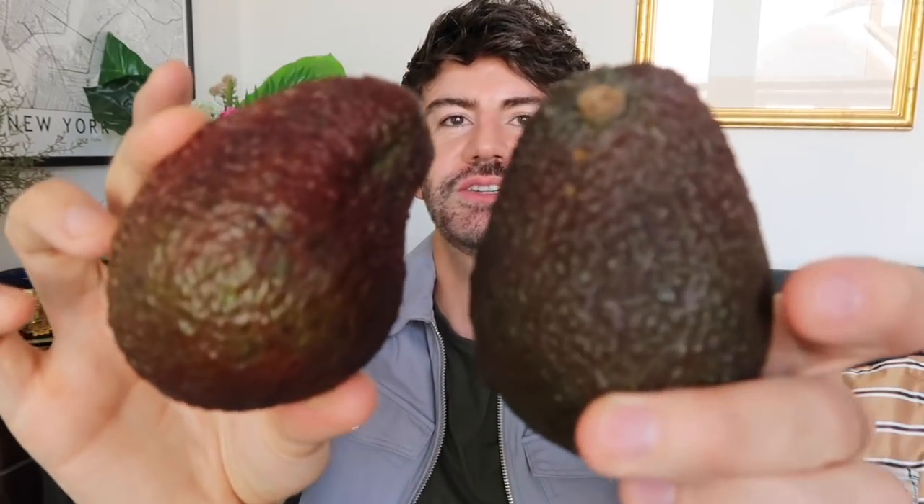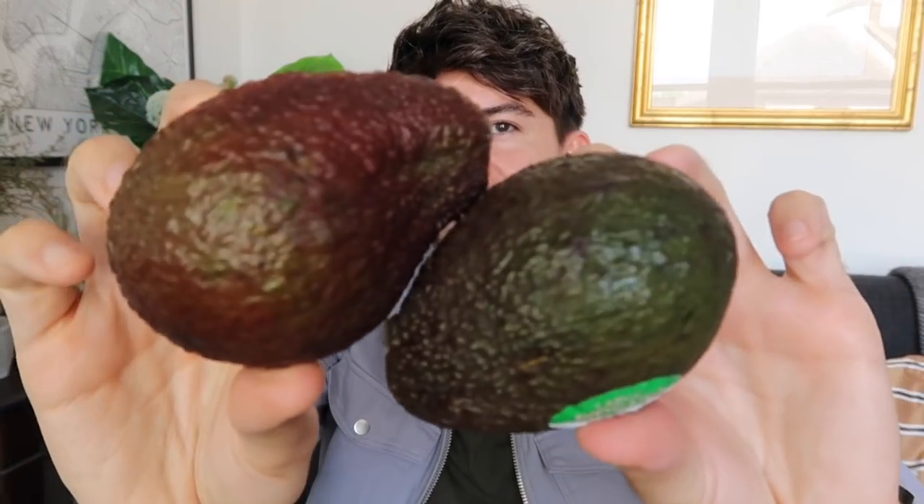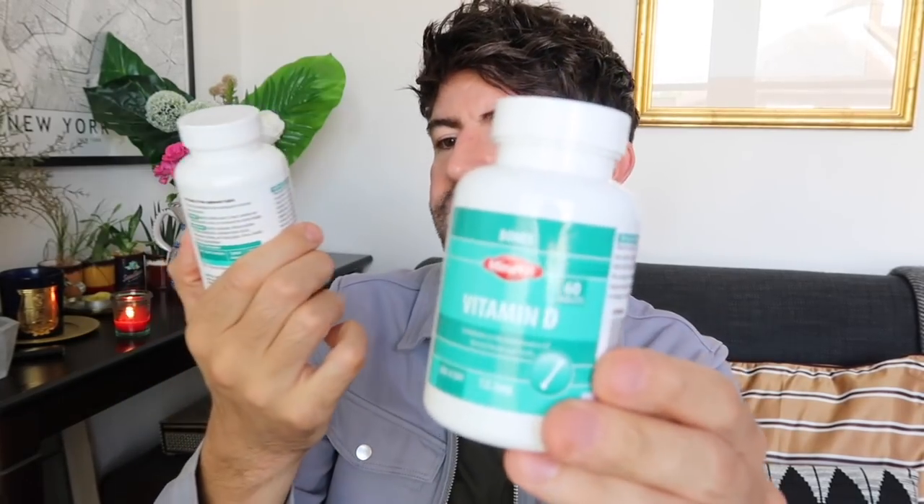I got two large avocados at 95p each. I usually get the double pack of medium size but I fancied the big ones. I've been having these on toast for breakfast, and they're also really nice in salads. They're so hit and miss sometimes aren't they? I also got some vitamin D tablets — 95p for 60 one-a-day tablets. I'll be adding those into my morning routine while I'm making my smoothie.